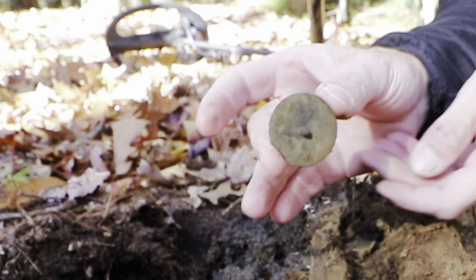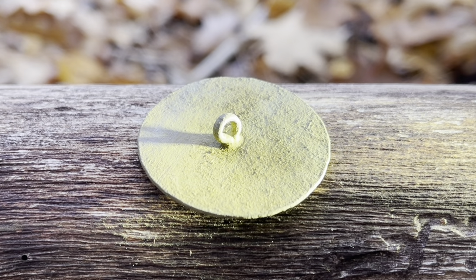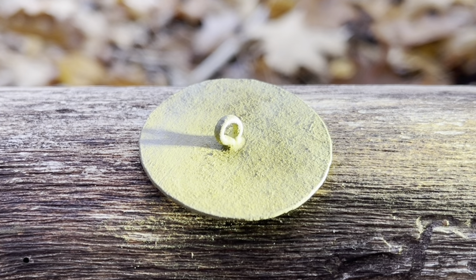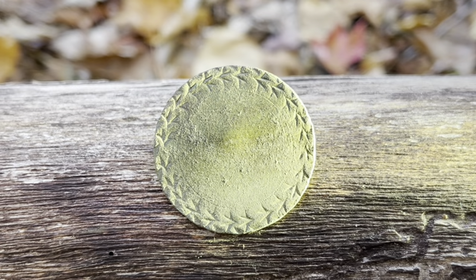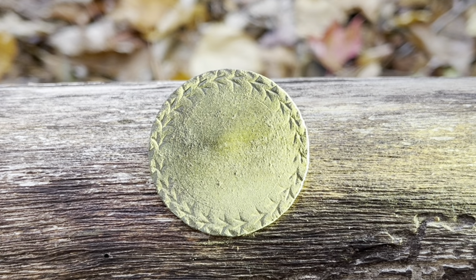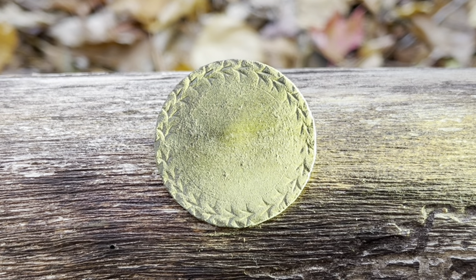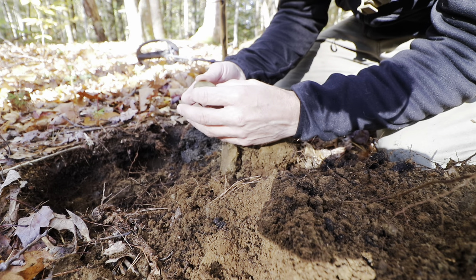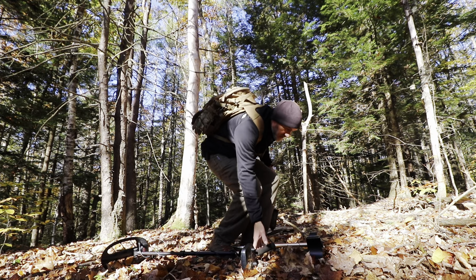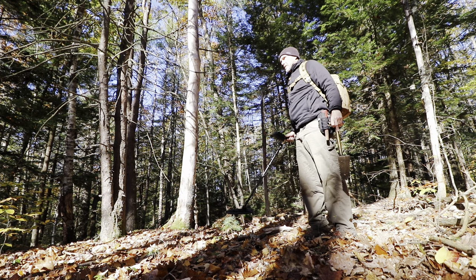Nice - look at the size of that dandy button! Beautiful. I am at least 30 feet up from the edge of the ruts. I figured I'd check the edges and see how far we go down, then check the actual ruts on the way back. That is a dandy, all right. Finding a 1700s artifact only a few minutes out!